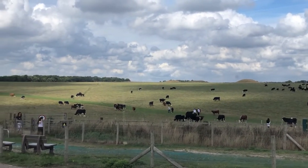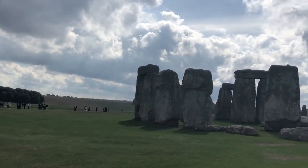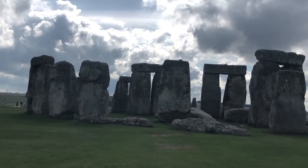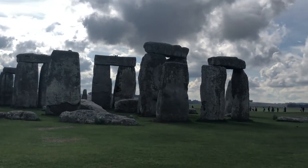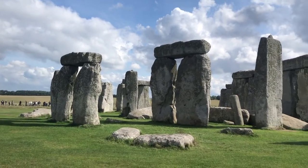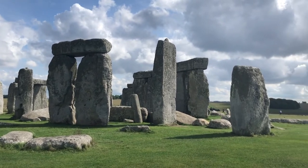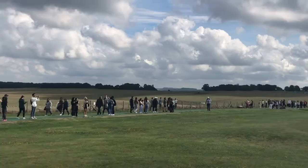All jokes aside, Stonehenge is genuinely awe-inspiring. Here are some fun facts from my art history class: each of the stones weighs several tons and the largest is around 13 feet tall. We don't know much about it, but we do know that it's a type of grave, as we found human remains beneath it. It really amazed me that 150 people would take the time and effort to move each of these rocks thousands of miles to commemorate their dead.